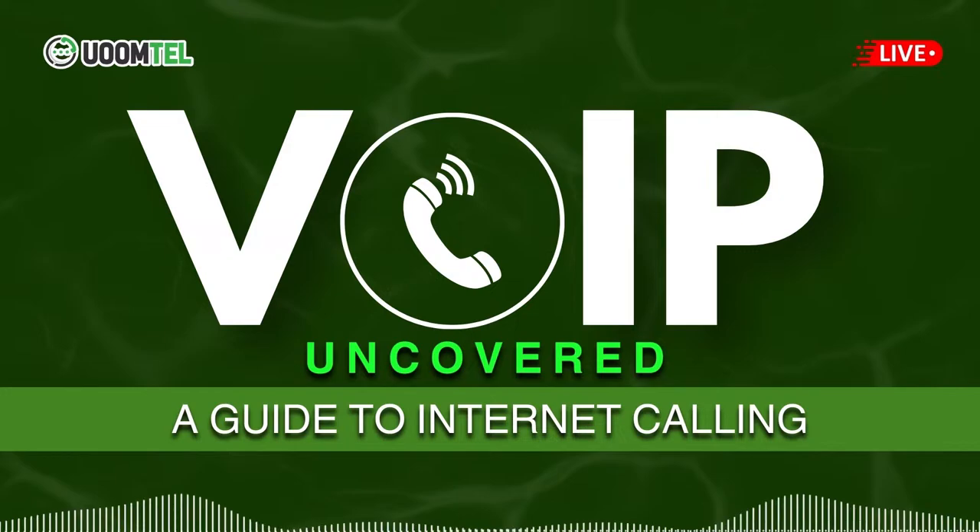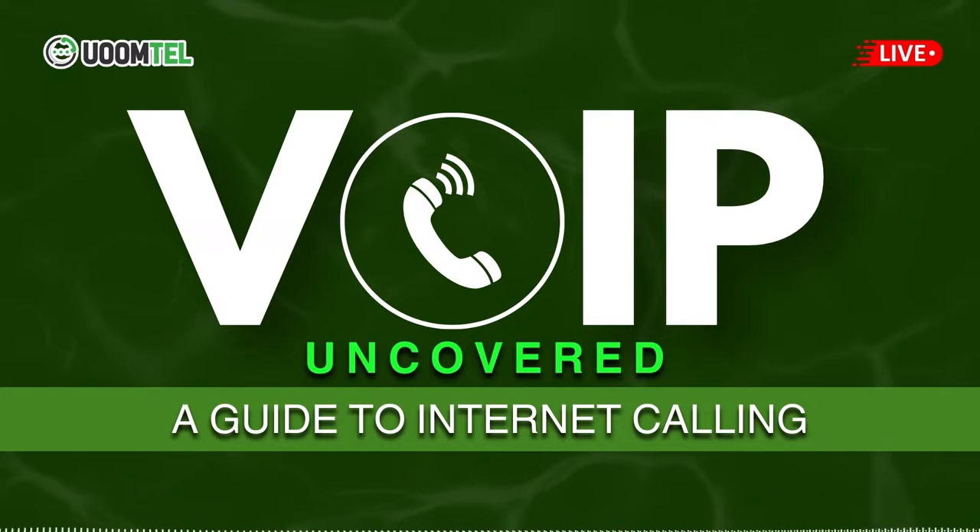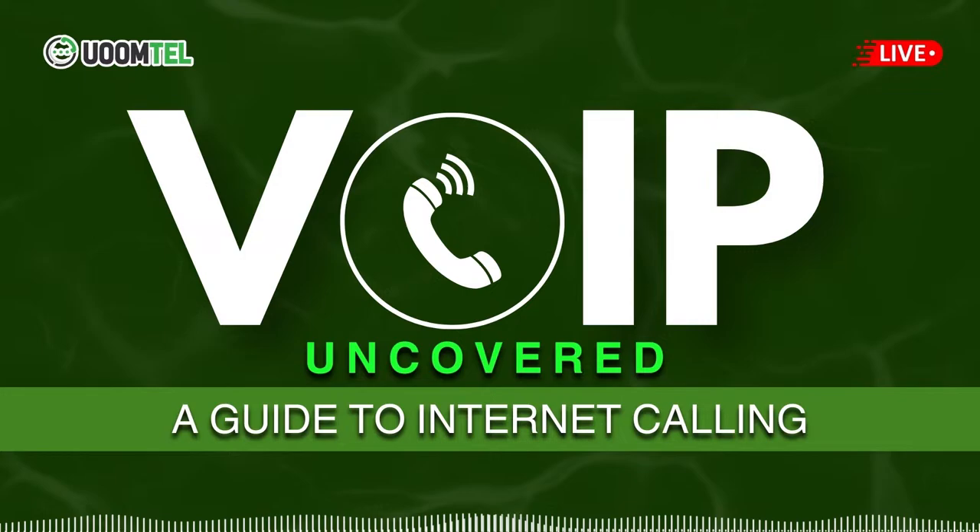How has VoIP transformed business communication? VoIP has revolutionized business communication by providing cost-effective, scalable, and efficient communication solutions. It supports remote work and global connectivity, making it ideal for businesses in today's digital age.